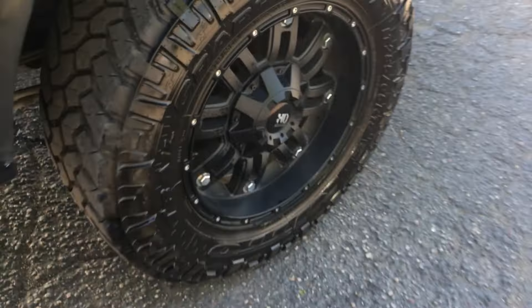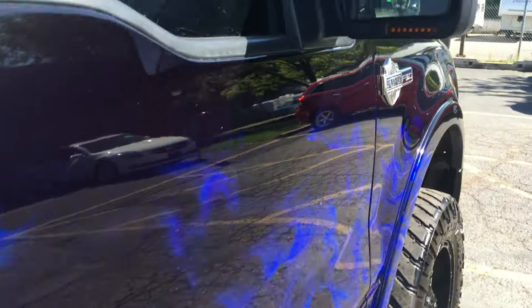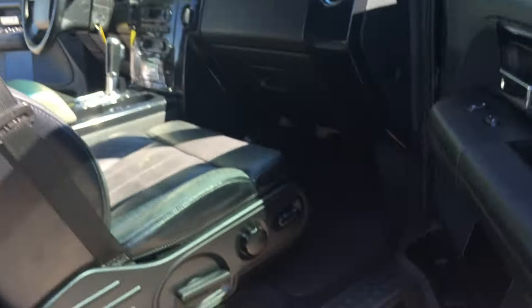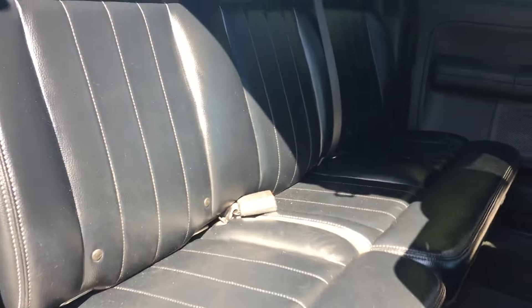Beautiful truck. It has a bedliner and backup sensors. Very nice looking for it. Let's take you on a quick test ride.